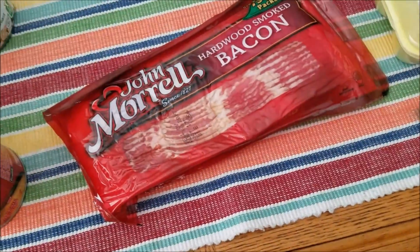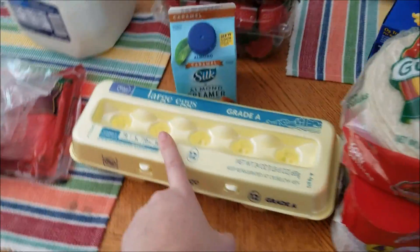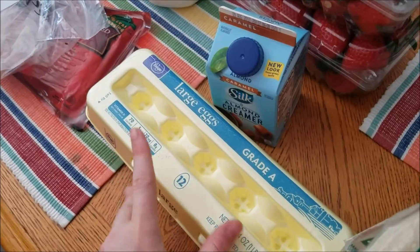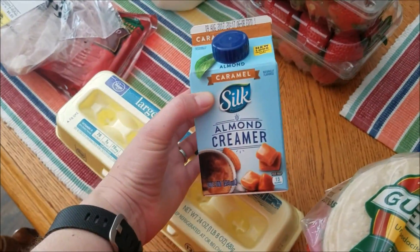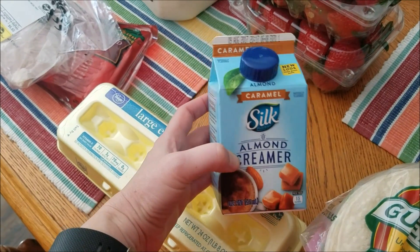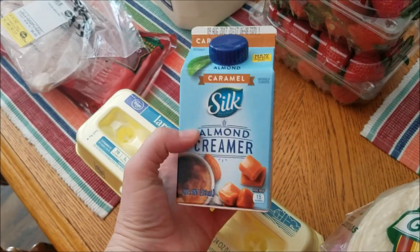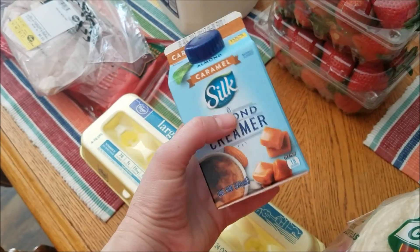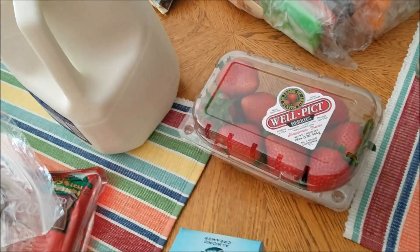I got some turkey from the deli, some bacon, a gallon of milk, and just one carton of eggs since we still had one left in the fridge. This was the free item at Kroger this week — it happens to be the Silk almond creamer I've been using since I'm trying to cut back on dairy. I usually get vanilla but I got caramel this week, so I'm hoping it's tasty.